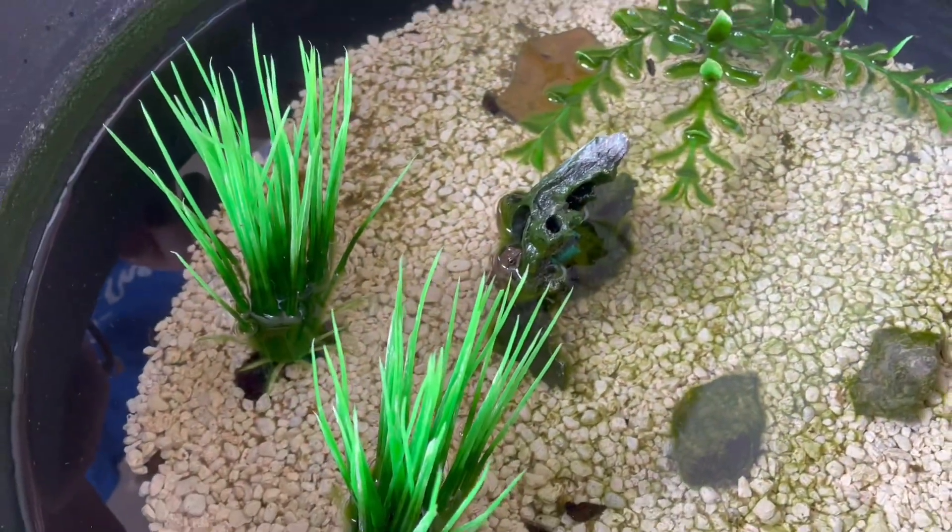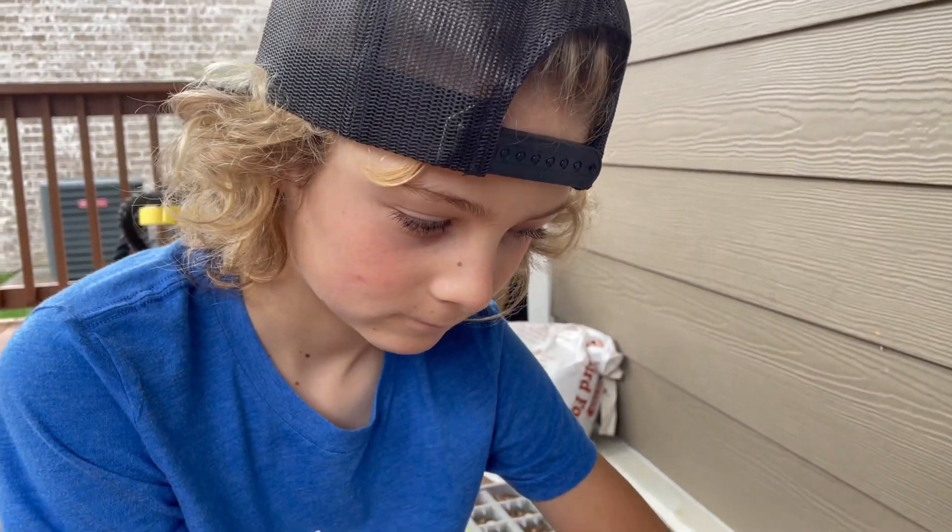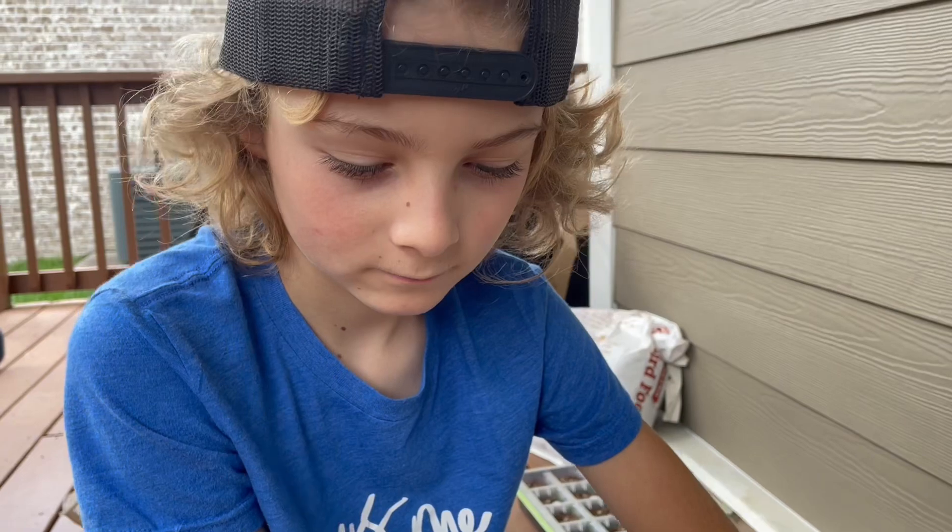We actually have a bubbler that goes in here too. We just turned it off, because what are we doing today? Cleaning it out. We're cleaning it out, and we need to introduce a new habitat.